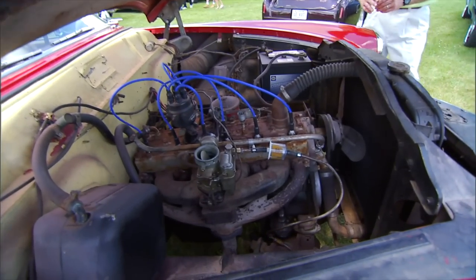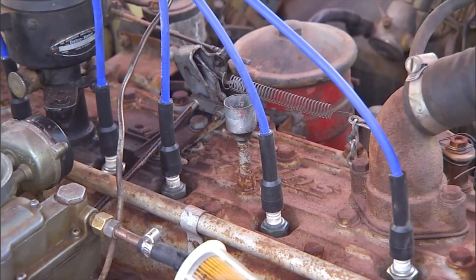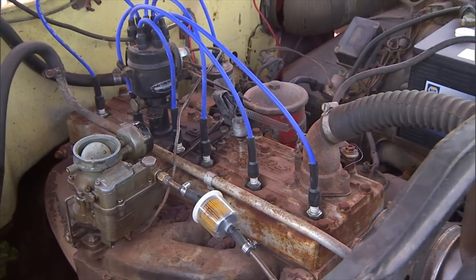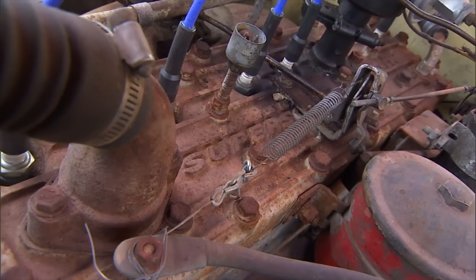Well, she ain't no cream puff, is she? No. Is that a primer cup or what is that up there? No, that is actually a block heater. That's right — it's kind of cold where you come from. Yes, it is. Up in Canada, eh? Yeah.